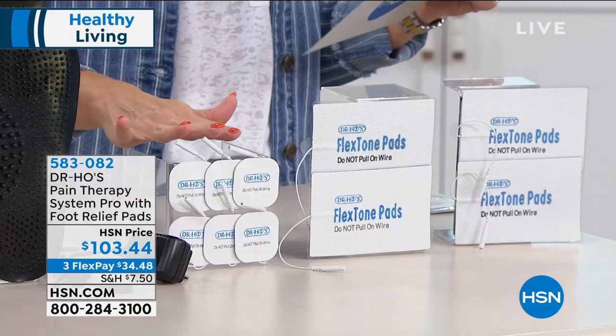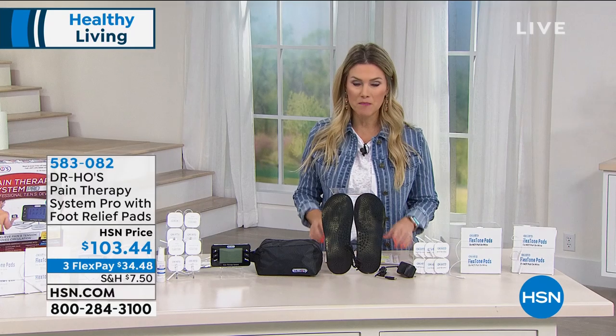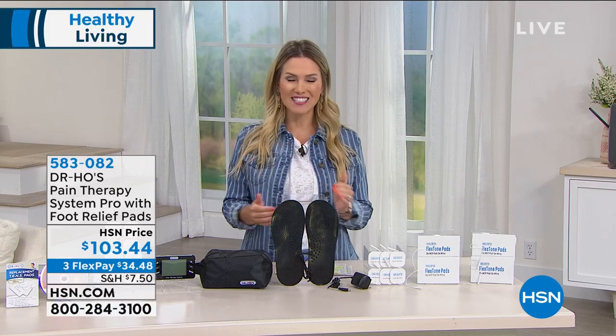We're including additional pads — large and small — for use everywhere at home, anywhere, anytime. You're trying it out for $34.48. I say try it out because you won't know until you get it home, unless you've been to a physical therapy or chiropractic office and already understand the power of TENS.